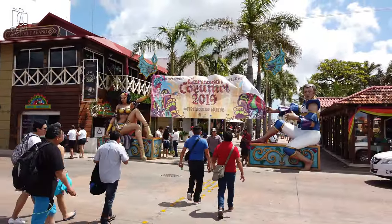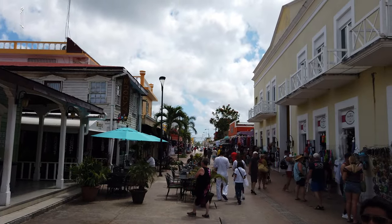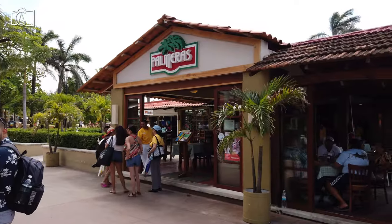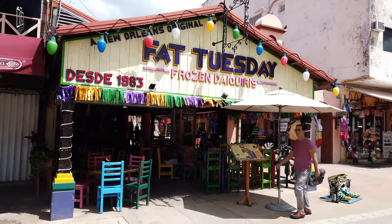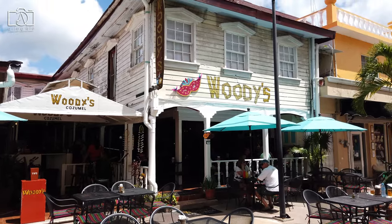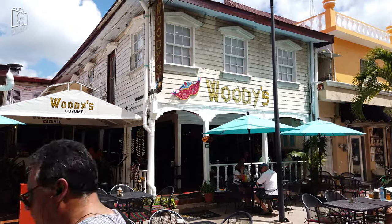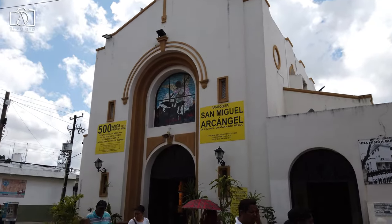Dive into the local culinary scene by visiting restaurants and cafes that offer authentic Mexican and Yucatecan cuisine. Discover the charm of San Miguel's local markets and shops, where you can find handmade crafts, jewelry, and souvenirs. Don't miss the opportunity to interact with friendly locals and experience the lively atmosphere of the town's squares and parks, especially during cultural events and festivals.